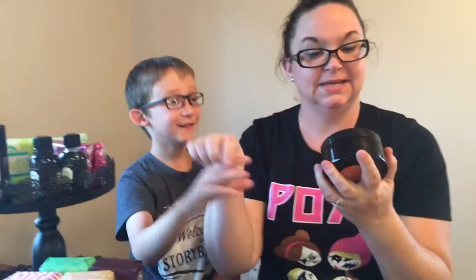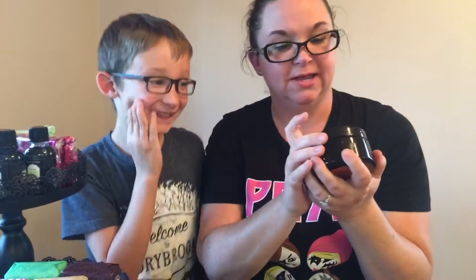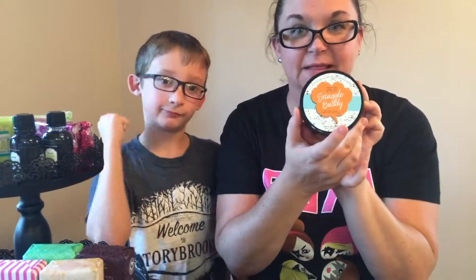Next we have Snuggle Buddy body butter. It's filler-free, it's shea-based body butter with fresh dewy flowers snuggled with amber vanilla. A lot of people are saying it smells like Snuggle fabric softener. It smells really nice and clean.